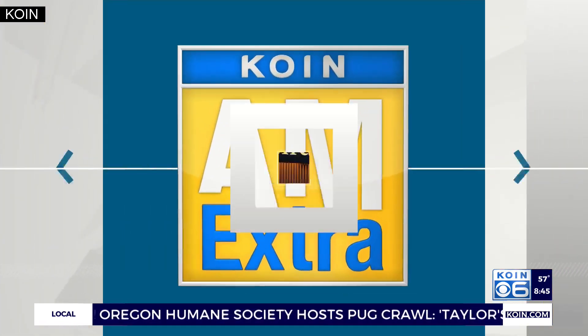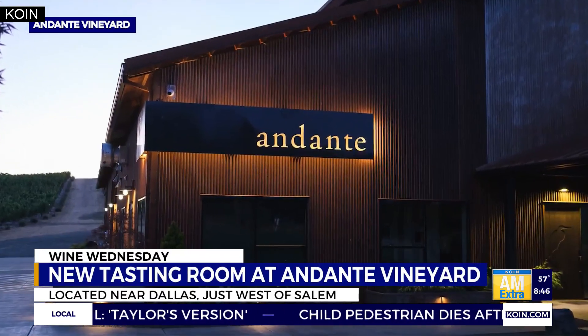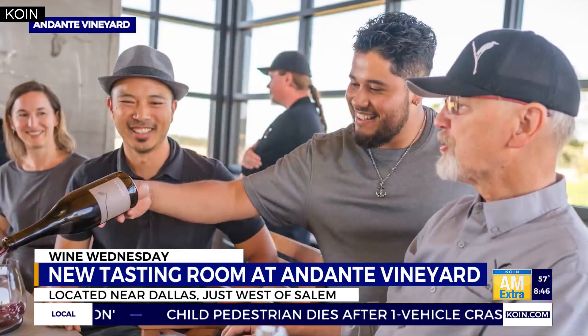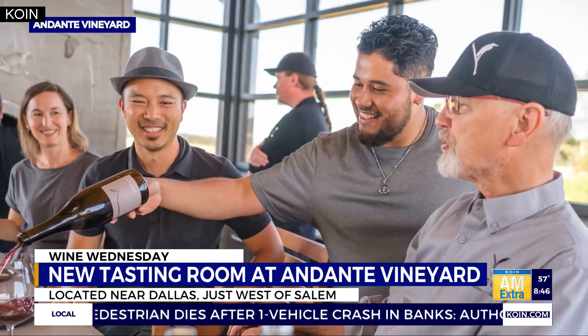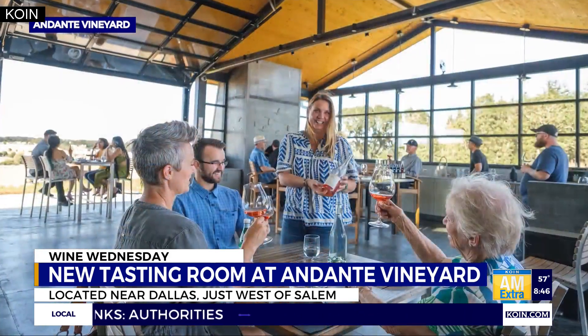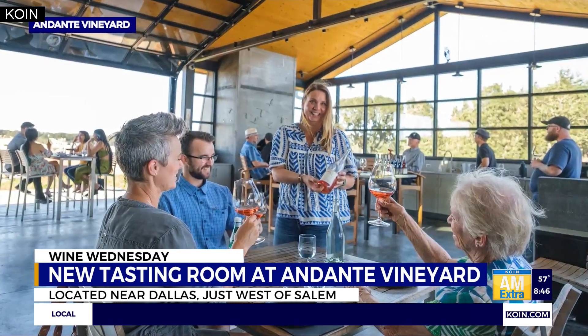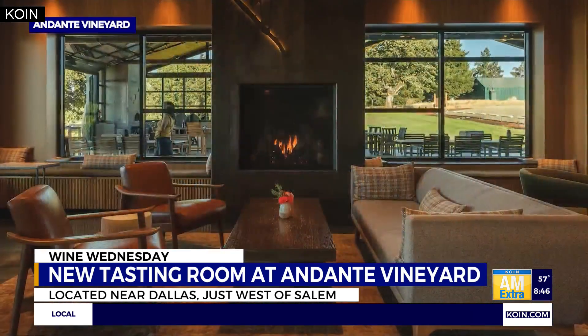So the tasting room was finished about two years ago. We just finished a covered patio this last summer, and in fact we're installing heaters over it so that we'll be able to use it year-round. That's where the pizza oven is. Andante itself is in the Dallas area — we're north of Dallas, about 20 minutes west of Salem. The area that we're in is called the Van Dooser Corridor AVA, and it's just a gorgeous part of the Willamette Valley.